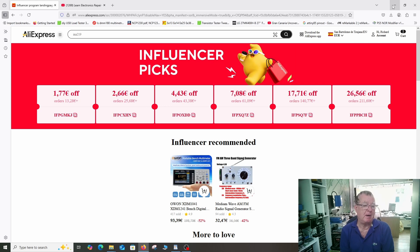You can see them on the screen now on my influencer page, and in the video description you will find a link to this page.